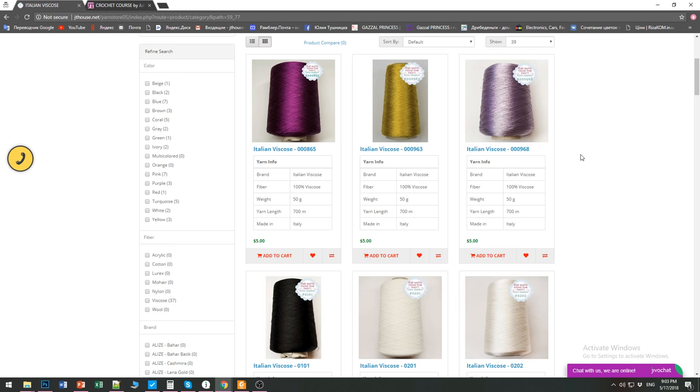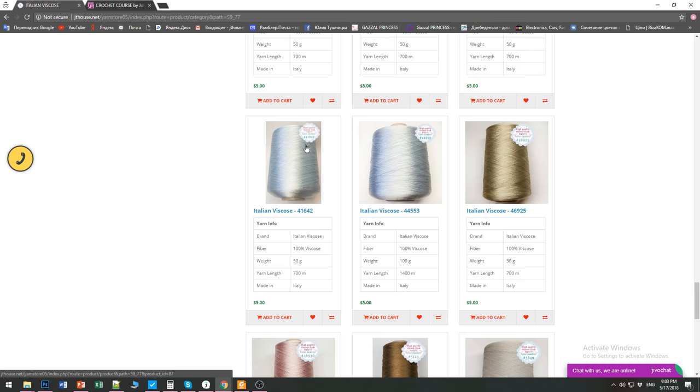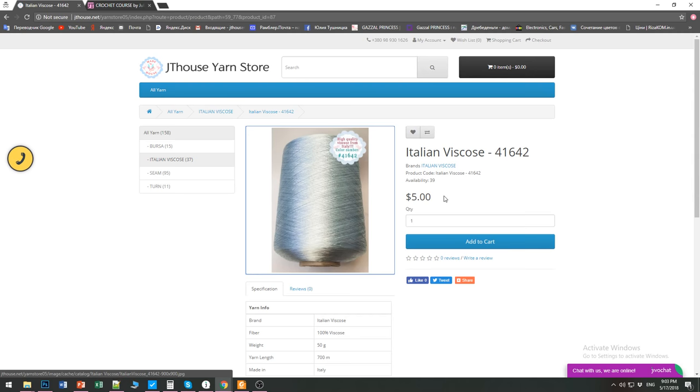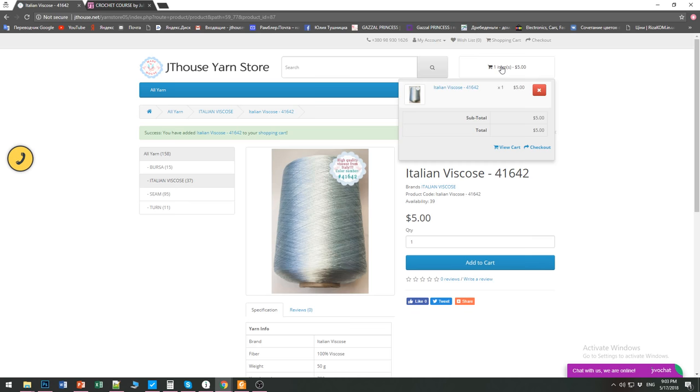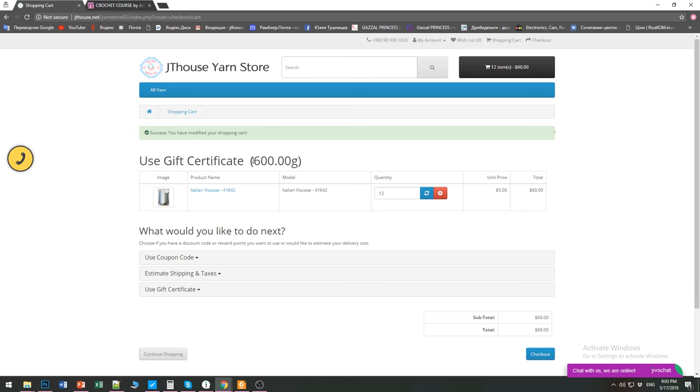Today we have this light turquoise thread — really special. Let's find it here. So this one — it's number 41,642 — and it looks like this. Very soft and really silky thread. One ball costs $5. Let's make an order — add to cart. After, you can view your cart and see how many threads you chose and what colors. You can change everything here. For example, I will make an order of 600 grams, so I need to order 12 balls because each ball has 50 grams. Now you can see — yes, we have 600 grams. Everything is fine.